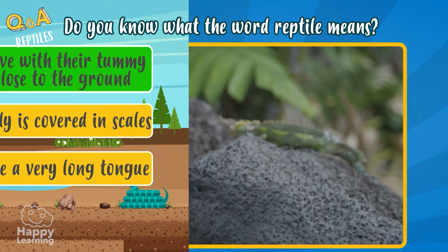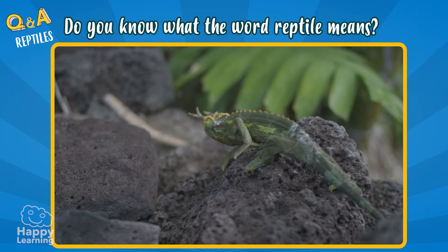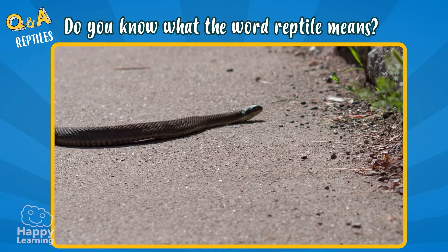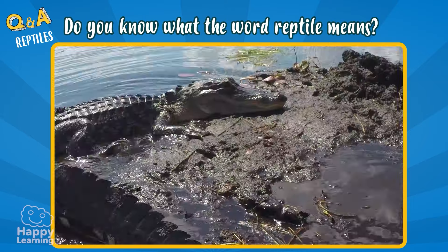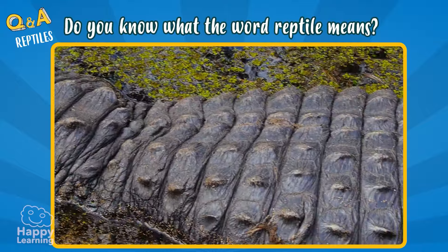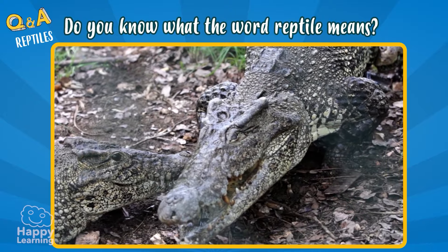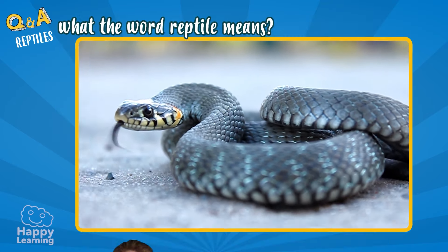Reptiles always crawl when they're moving — their tummy is touching or very close to the ground, like this snake, this lizard, or this crocodile. They also have their bodies covered in strong and resistant scales to protect themselves. And they also have cold blood!